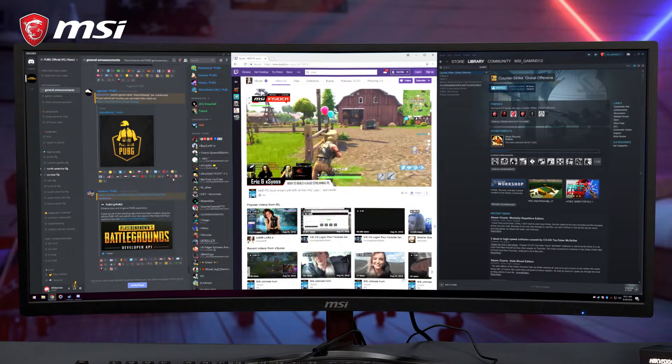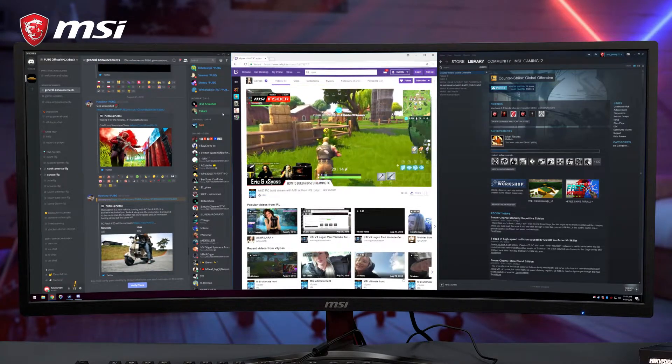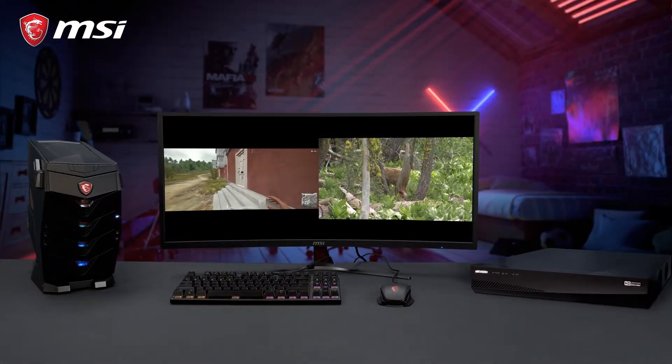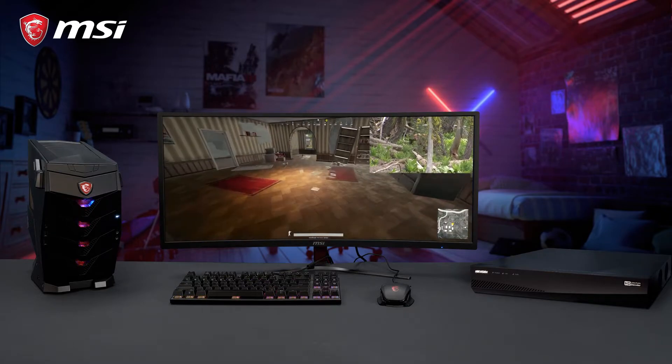Increase your productivity by using multiple applications next to each other. This monitor also supports picture-by-picture and picture-in-picture functionality to display the output of multiple computers simultaneously.